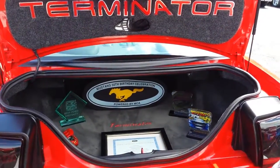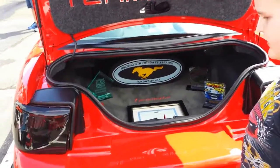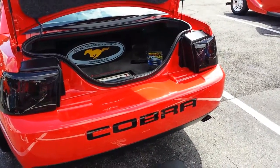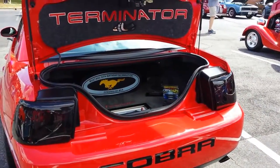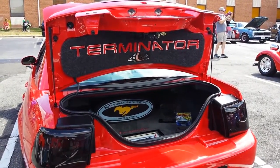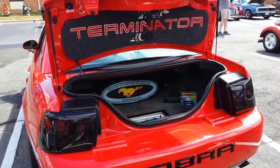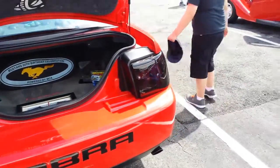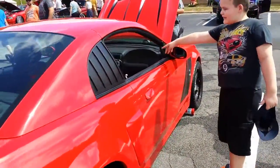They named it the Terminator. I want to get in my Terminator car and drive. Get in the car — get in my car if you want to live. The Terminator car.